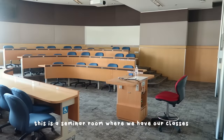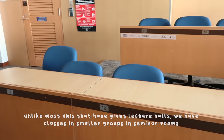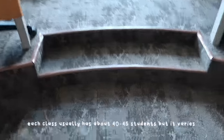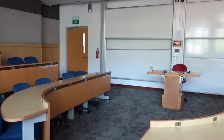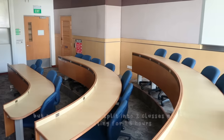This is a seminar room where we have our classes. Unlike most unis that have giant lecture halls, we have classes in smaller groups in the seminar rooms. For one module there is one class a week and each class lasts for three hours with a 15-minute break in between, but some modules are split into two classes a week, each lasting for 1.5 hours.